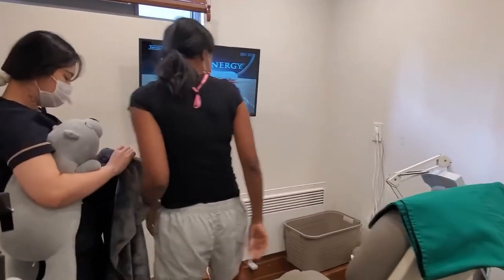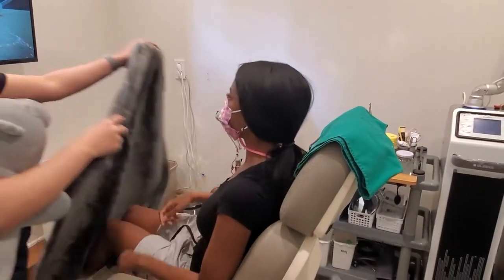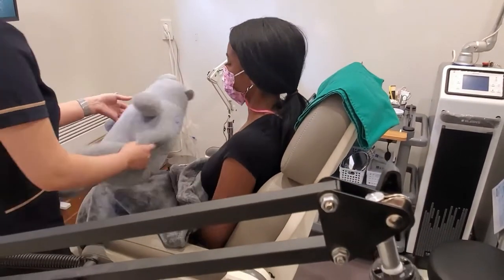Here I'm getting the moles taken off my face. They give you a cute little stuffed animal that you can squeeze.